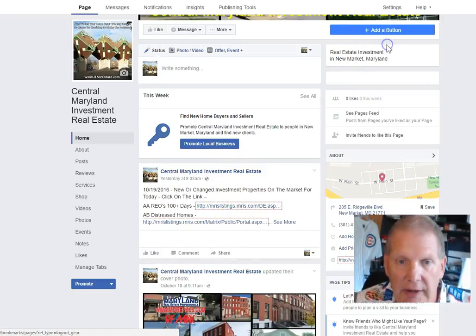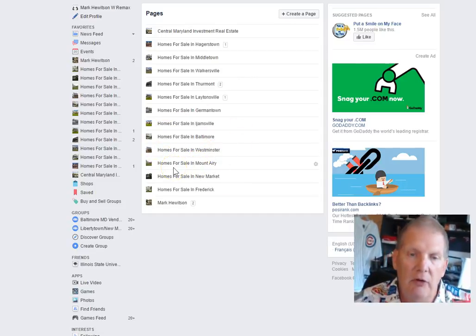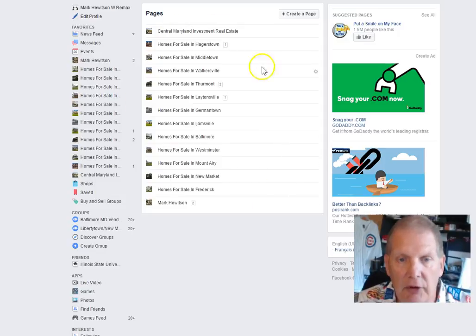Same thing goes with Hagerstown, Middletown, Walker Hill, Thermont, Germantown, etc. I've got all these places listed as Houses for Sale. If you've got a house you want to sell for sale by owner and you don't want to work with a real estate agent, all you have to do is go to our website, post it on there, and people that come to our website every day will see your house. So it's another way to get free exposure for your house if you're selling it for sale by owner.